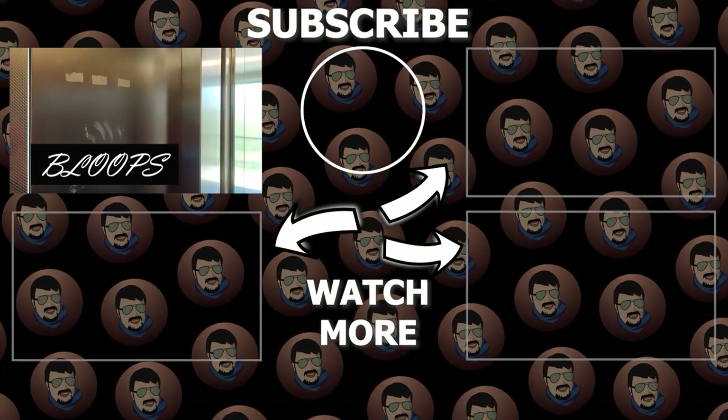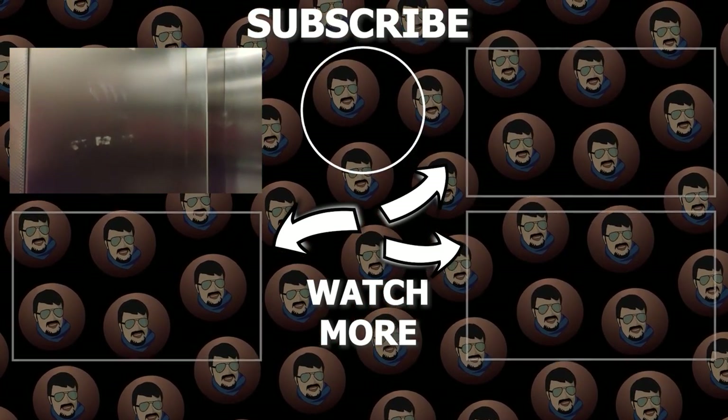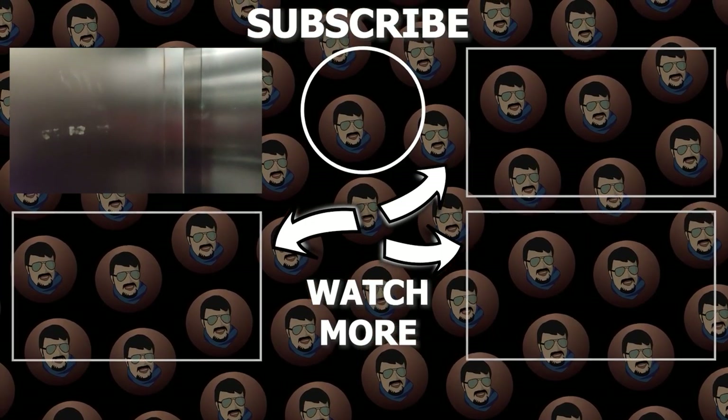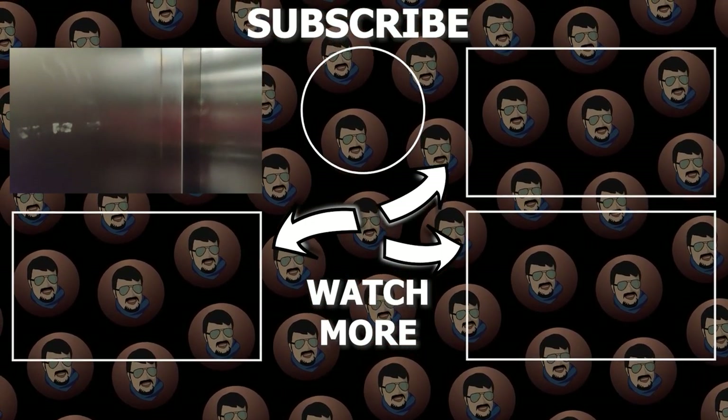A brief interaction with other students nearby: they ask what he's doing, and he encourages them to subscribe to his channel.